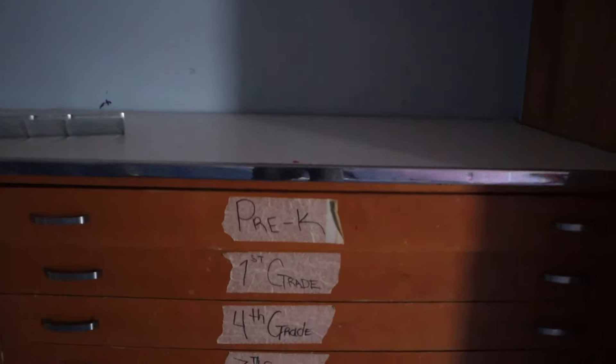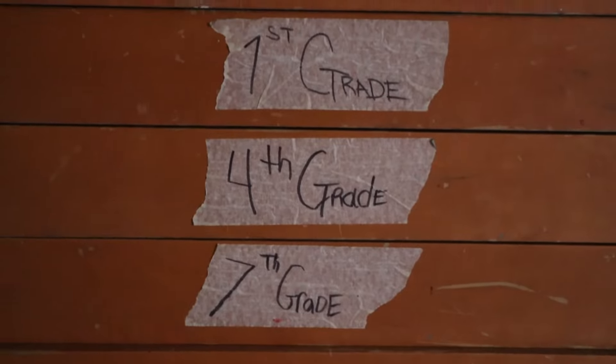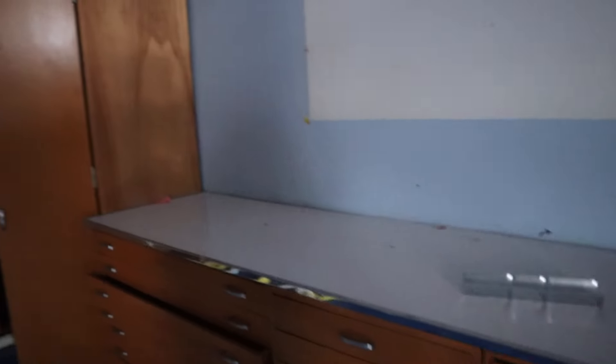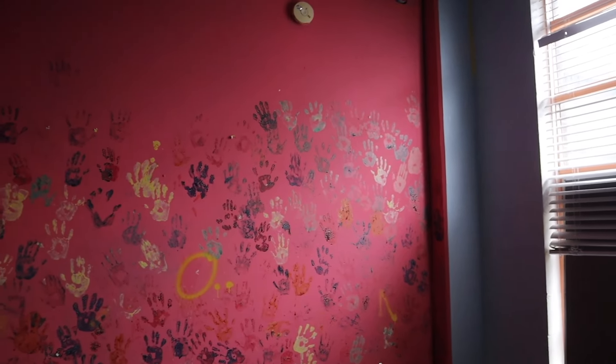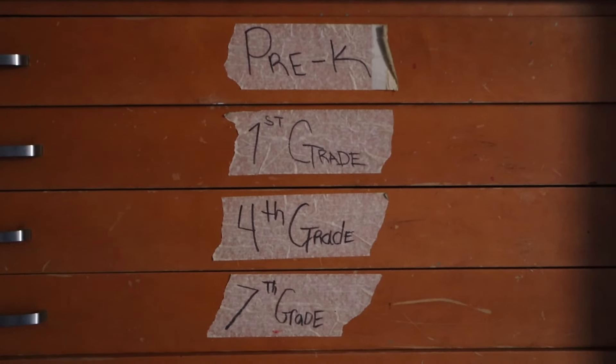It was a mixture. You've got pre-K, first grade, fourth grade, and seventh grade — so both elementary and middle school students used this room. This is another art room, probably one of the better maintained ones, with a whole wall where students put their hands. Next floor.